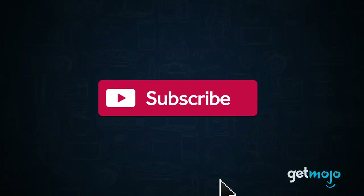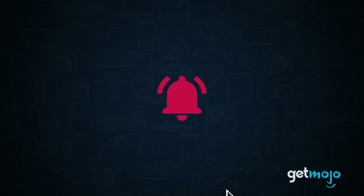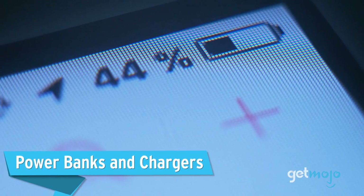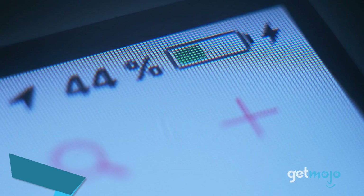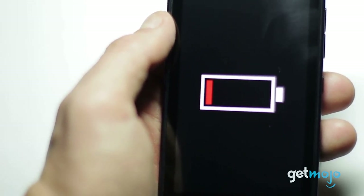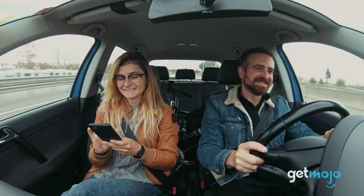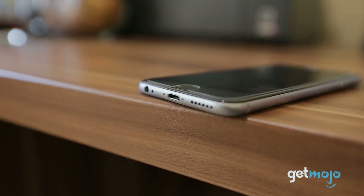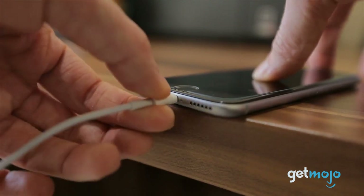Before we begin, be sure to subscribe to GetMojo and ring the bell to be notified about our latest videos. First up: power banks and chargers. We just briefly touched upon it, but running out of phone battery power when out on the road just plain sucks, especially if you plan on using your phone as a GPS device or for emergency calls. That's why having the appropriate chargers and power banks is so vital.